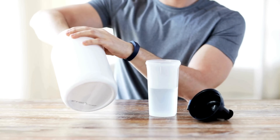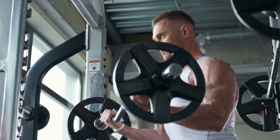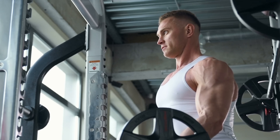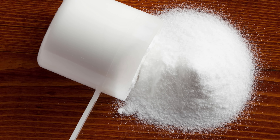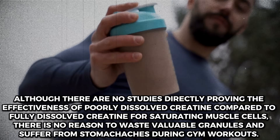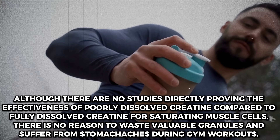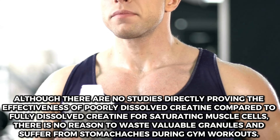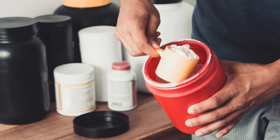Additionally, if the creatine is not well dissolved, you will not be consuming the full dose, as the granules may stick to the walls or settle at the bottom of the container. This can affect your workouts and muscle development over time. You should mix it correctly before use, ensuring that the creatine is well dissolved to make the most of every gram. Creatine is expensive, so don't waste it — use it properly.